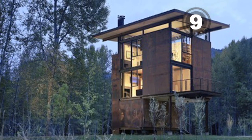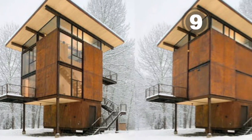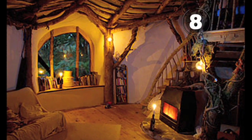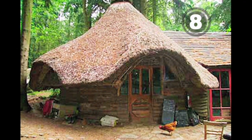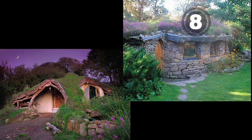At number nine, this thousand square foot cabin of the future sits far above the ground on stilts that are three floors high. At eight, Hobbit-style architecture might seem like a blast from the past, but these are actually meant to reflect the affordable eco-homes of the future.